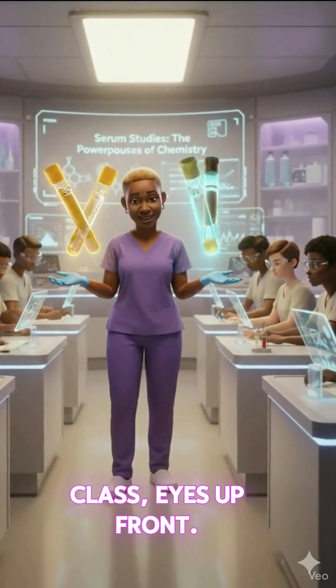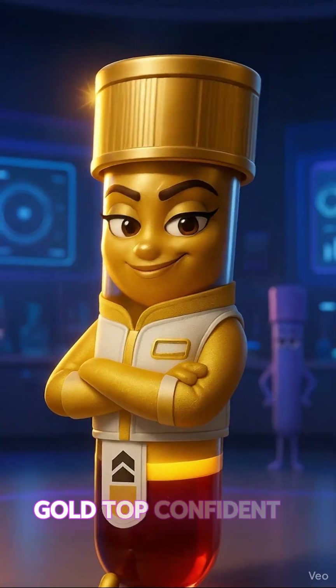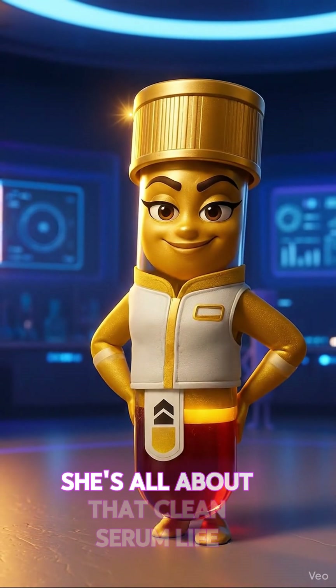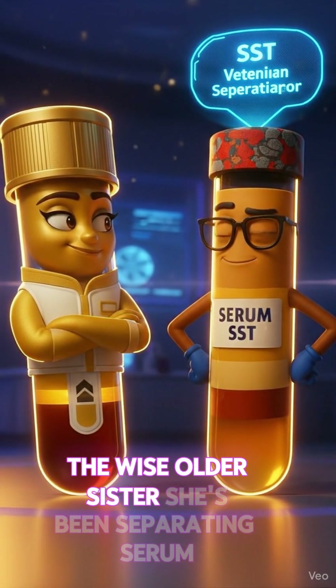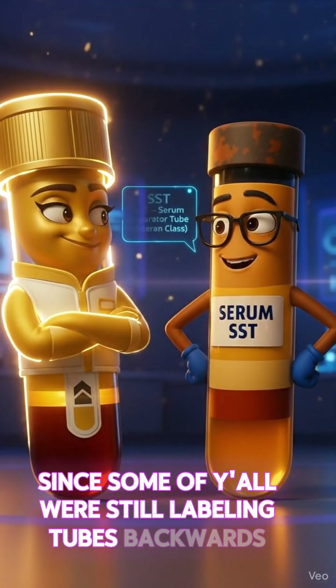Class, eyes up front. It's time to meet the powerhouses of the chemistry bench. Goldtop — confident, gleaming, and proud of that gel barrier she keeps bragging about. She's all about that clean serum life. And beside her, that's SST, the wise older sister. She's been separating serum since some of y'all were still labeling tubes backwards.